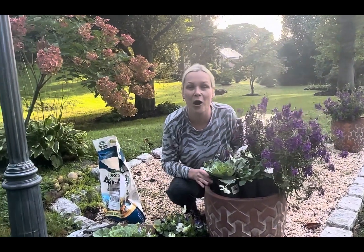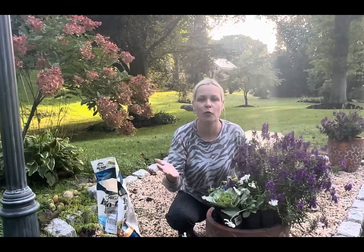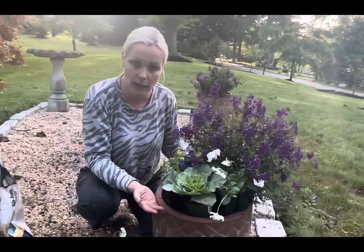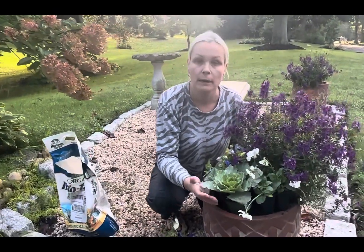As I mentioned in my summer container video, this location is right on the corner of my house, very close to the road. I want these containers to be showstoppers — noticeable from the road so that people walking or driving will turn their head and say 'wow, what beautiful containers!' I'm going to pot two identical containers like this.